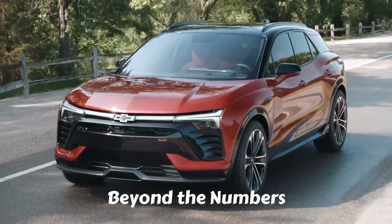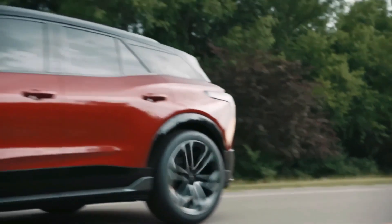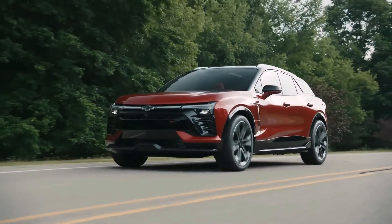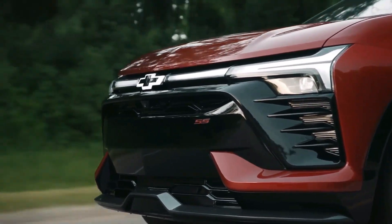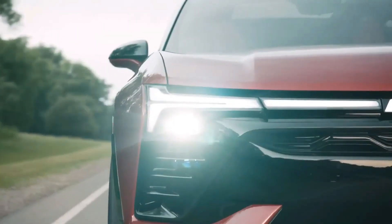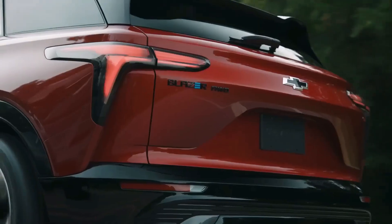Beyond the numbers lies the joy of driving. While the acceleration figures certainly impress, the true beauty of the Blazer's performance lies in the joy it brings to the act of driving. It's not just about getting from point A to point B — it's about the journey in between. The Blazer elevates your daily commute, your weekend excursions, and your adventures on the open road into experiences filled with excitement and anticipation.